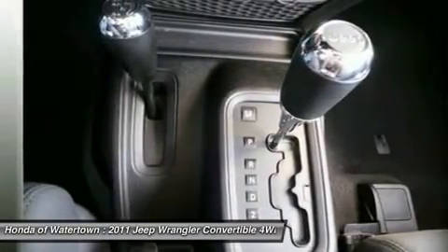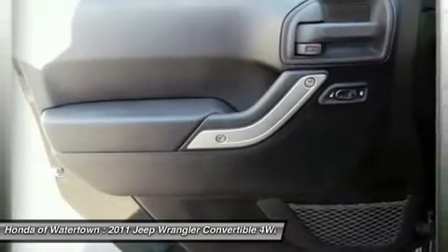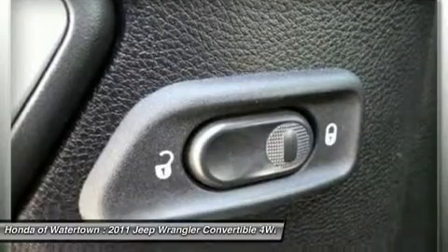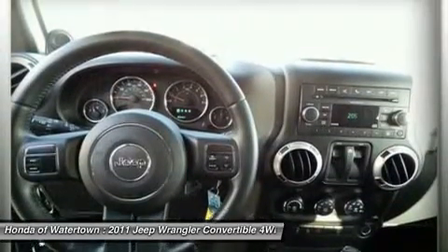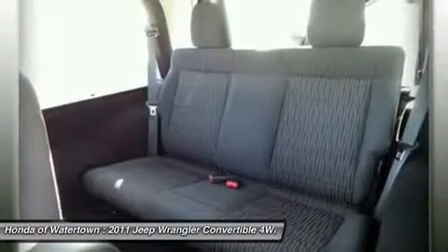All preowned vehicles are covered by the Lorentzen Advantage, including extended warranties and free services. For more information go to www.lorentzen.com/Lorentzen-Advantage. Pricing analysis performed on March 28, 2014. Horsepower calculations based on trim engine configuration. Please confirm the accuracy of the included equipment by calling us prior to purchase.